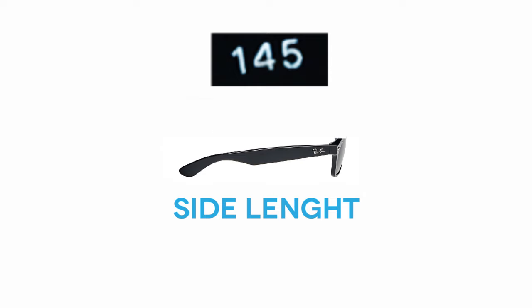The length of the side is usually one of these standards: 135, 140, or 145 millimeters. The side should be long enough to sit comfortably over your ears. Glasses with straight sides don't always have this measurement indicated.